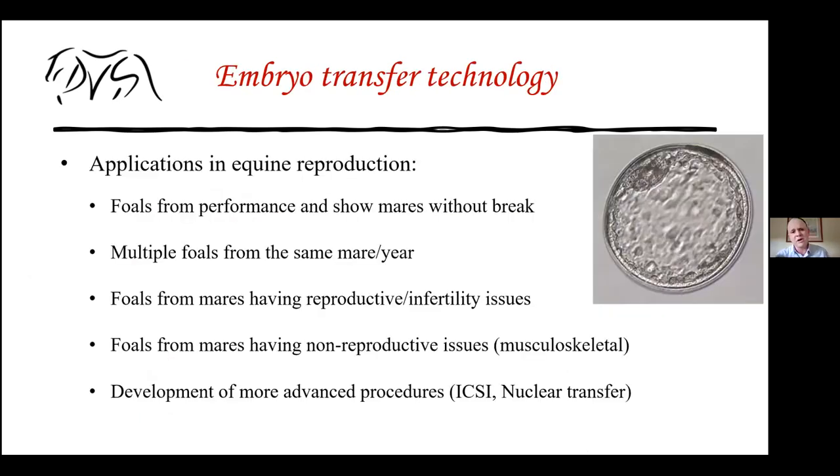Let's talk about embryo transfer technology. There are several advantages: you can keep getting foals from performance or show horses without a break in their career. Jumpers or dressage horses that peak around eight to ten years old don't need to spend a year carrying a foal to term. You can flush and get embryos out while they continue their career. You can also get multiple foals from the same mare per year, though this is largely dictated by the breed registry.